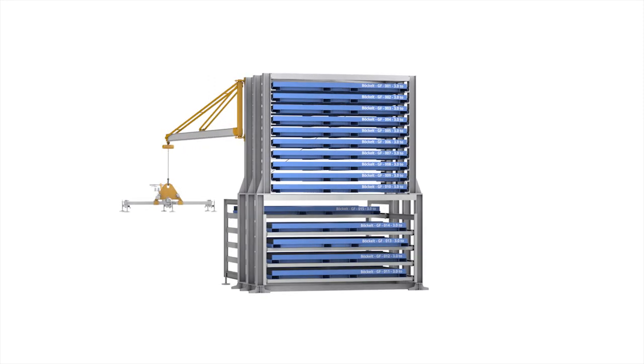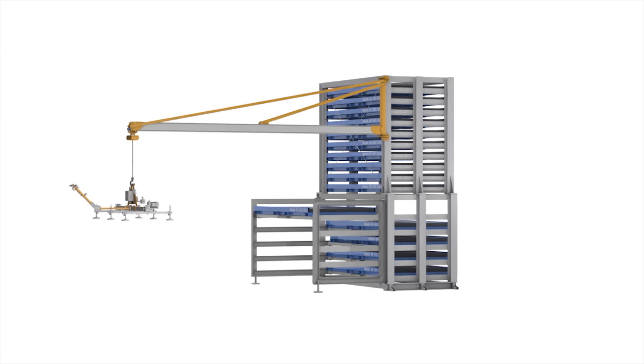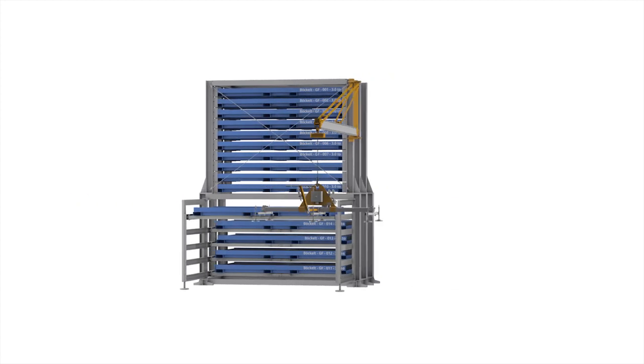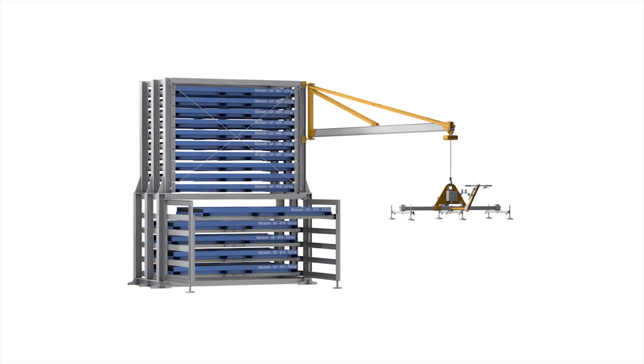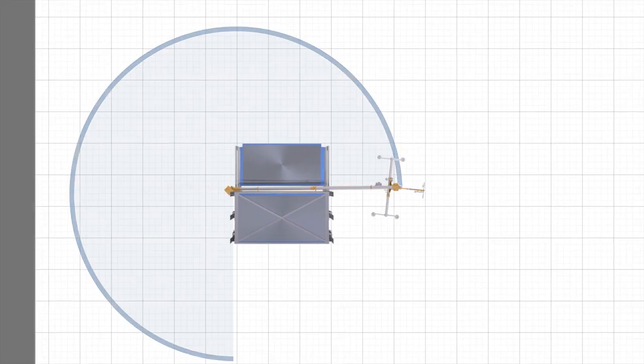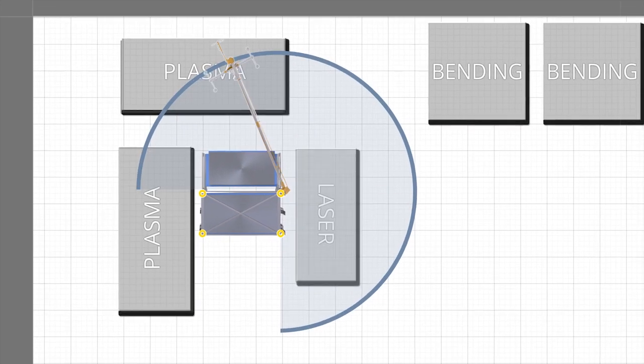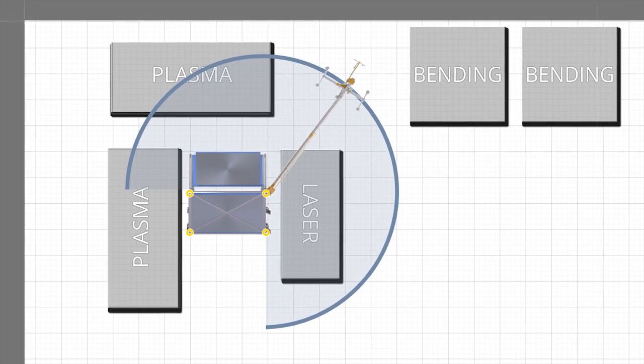The cassette storage design guarantees superior stability. This level of stability makes it possible to attach a slewing crane, including vacuum suction cup, to this extension. The slewing crane offers a swivel range of 270 degrees and can be extended by up to six meters. Installation is possible on all four corners of the tower.